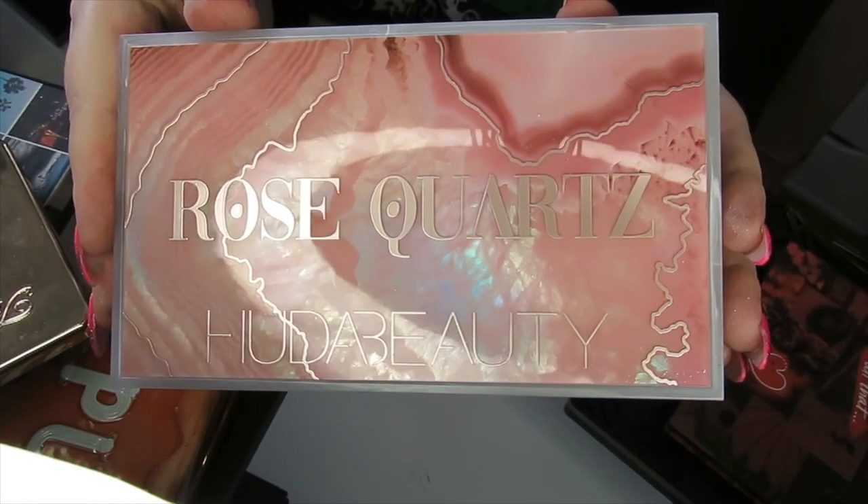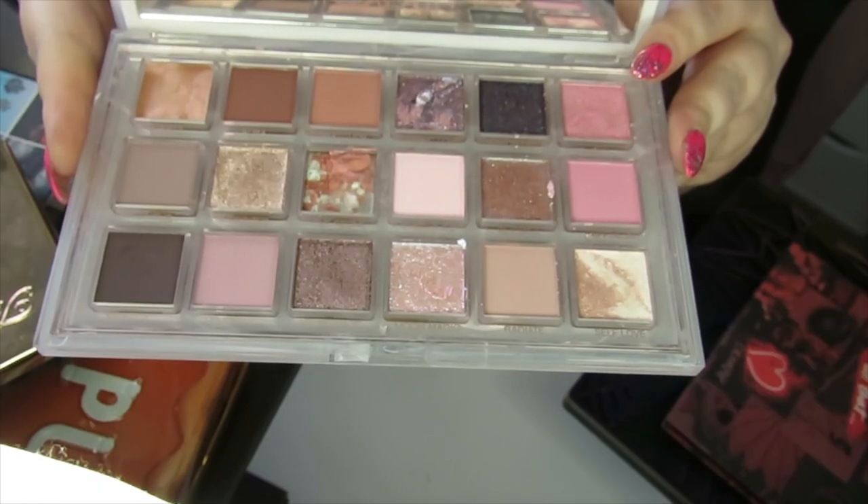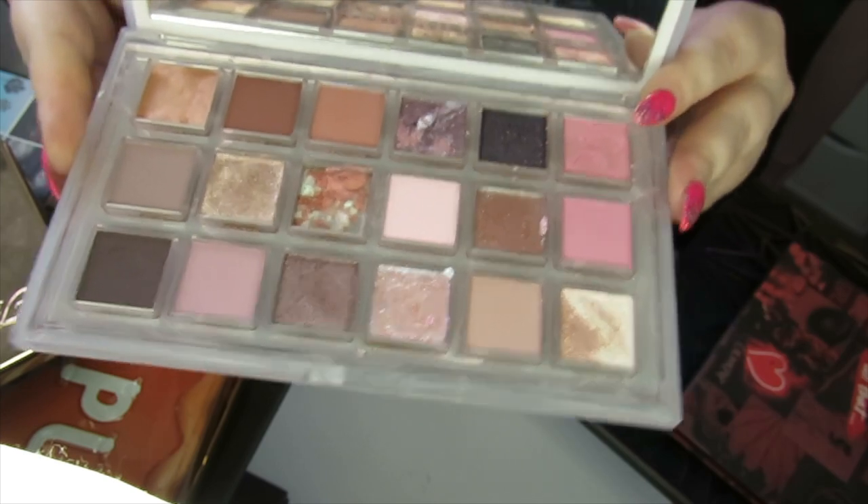We have the Huda Beauty Rose Quartz palette. It's a really beautiful palette — I love this for spring and summer, so I'm going to be keeping this.